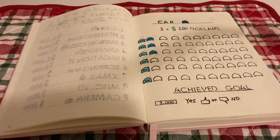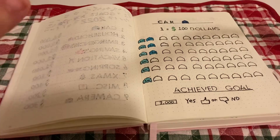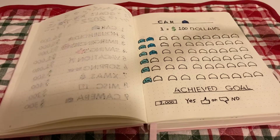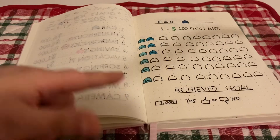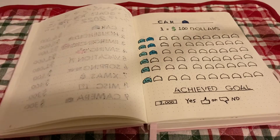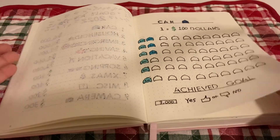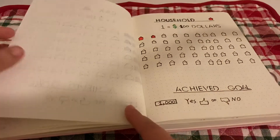The car and household are the biggest goals, so I made a small adjustment. Each car icon equals one hundred dollars, and every time I color in a car it means I've added a hundred dollars to that category. Right now I have nine hundred dollars saved for the car.